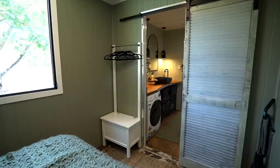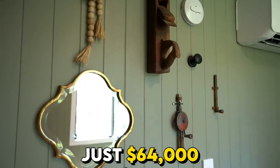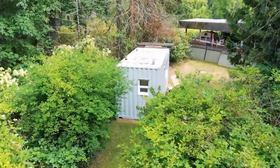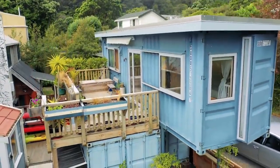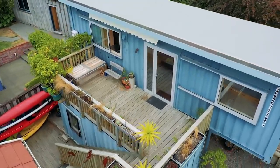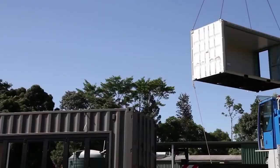What's more, this exceptional dwelling comes with an affordable price tag estimated at just $64,000, making it an enticing choice for those seeking both space and elegance in their home. At Stackhouse, each container home is thoughtfully designed and crafted to meet the needs and preferences of homeowners, with a team of skilled professionals ensuring high-quality construction and attention to detail throughout the process.